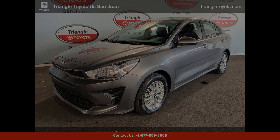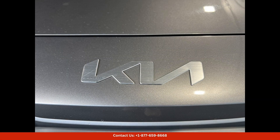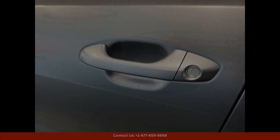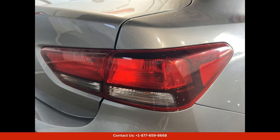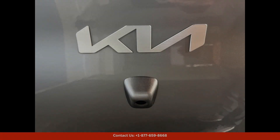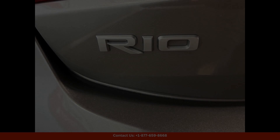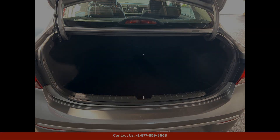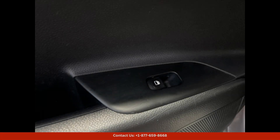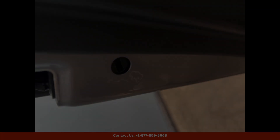The 2023 Kia Rio LX in silky silver is a sleek and stylish compact car that is perfect for navigating the bustling streets of San Juan, Puerto Rico. This car features a modern design with clean lines and a bold front grille that is sure to turn heads. Under the hood, you'll find a fuel-efficient 1.6-litre four-cylinder engine that delivers plenty of power for zipping around the city or cruising along the beautiful coastlines of Puerto Rico.